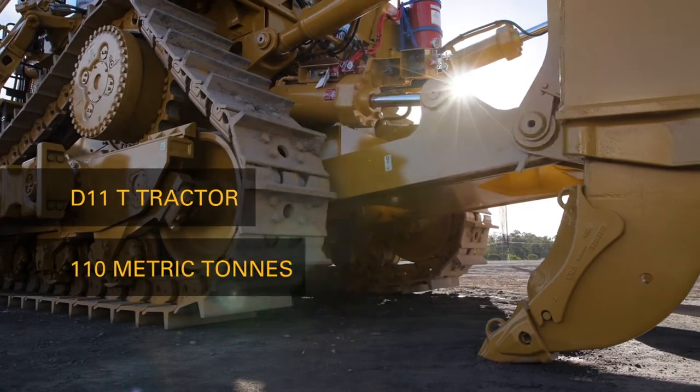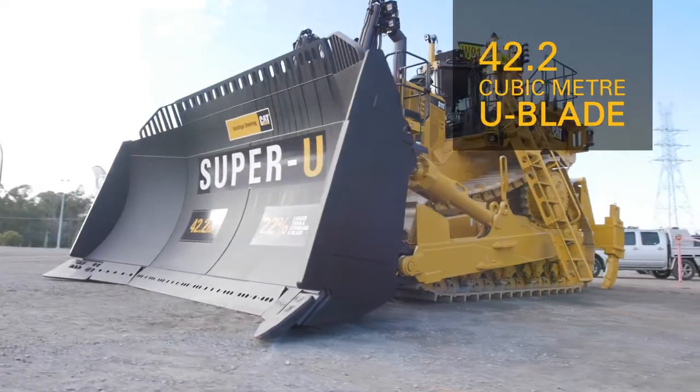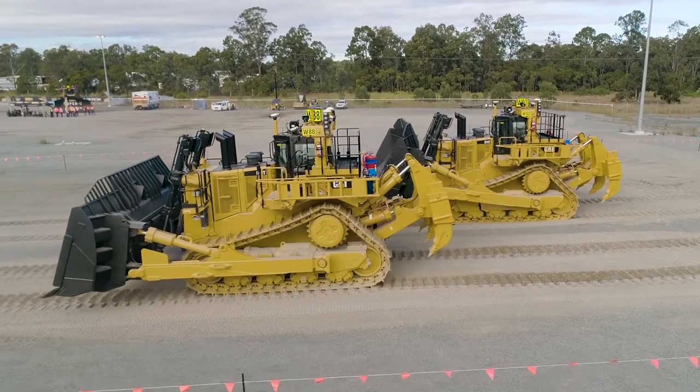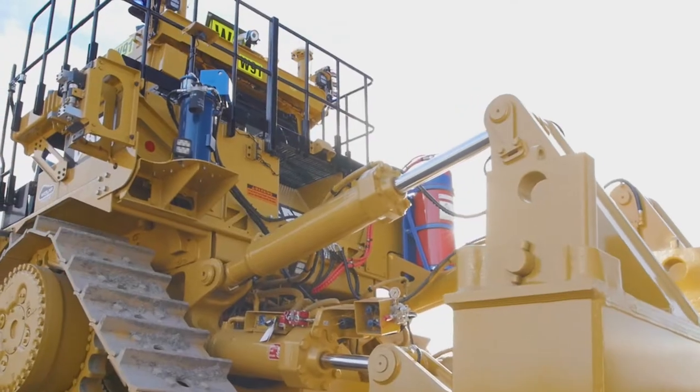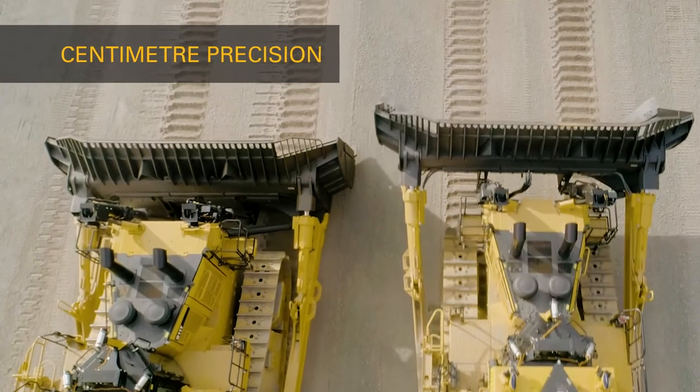Now we're knitting together all of those subsystems to create a fully autonomous machine. Essentially a standard D11T tractor, roughly 110 metric tons. The blade on the front is a 42.2 cubic metre U-blade, and then we've put the autonomy layer on top of it. There are precision control machines — we've got high-precision GPS so we will know the position of the blade within centimetres of precision.